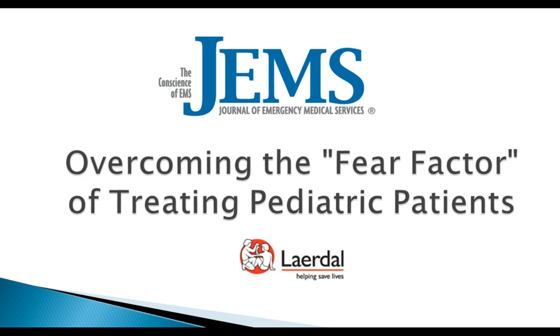Hi everybody, this is AJ Heitman, the Editor-in-Chief at GEMS, and welcome to today's webcast: Overcoming the Fear Factor of Treating Pediatric Patients. In this webcast, sponsored by Lairdall, you're going to learn about the psychology behind taking care of pediatric patients in the pre-hospital setting — why it makes us so anxious and why we make it more challenging than it has to be. Participants will also discover how simulation can be used to help EMTs and medics conquer this fear of treating children and young patients.